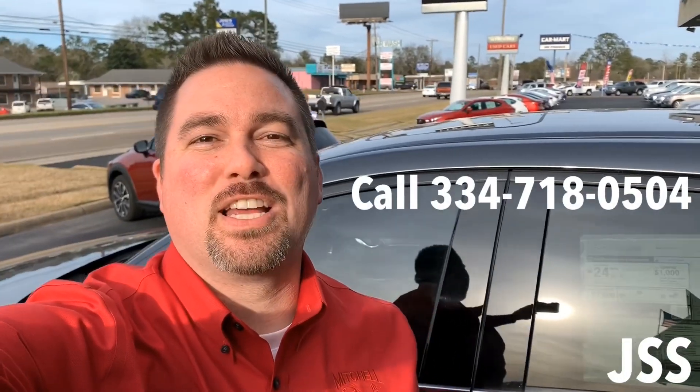Hey, it's Jonathan Sewell Sales at Mitchell Mazda and I've got a 2019 Mazda CX-5 Signature all-wheel drive with the 2.5 liter turbo. I'm gonna take this beauty out around town and check out the new powertrain.